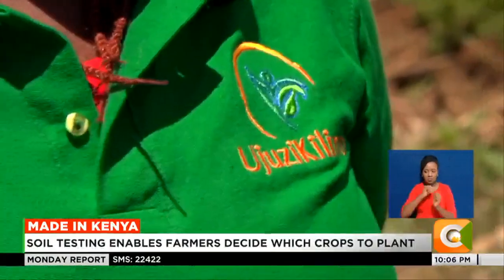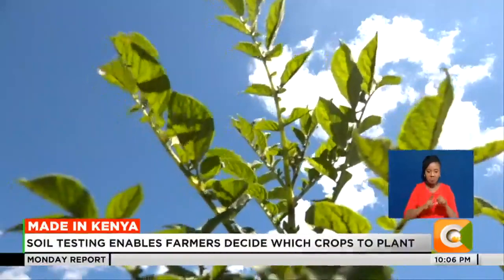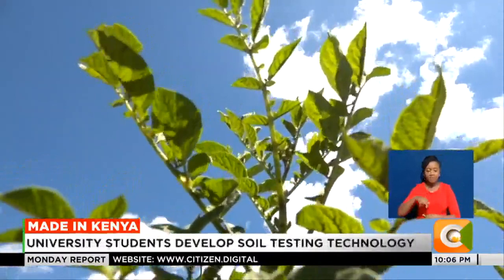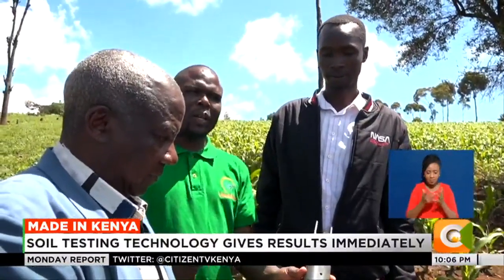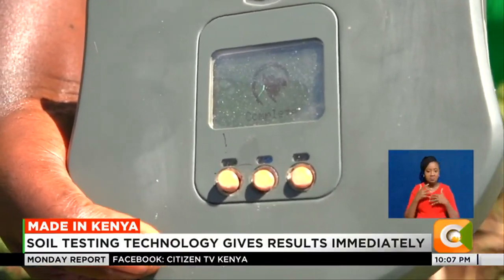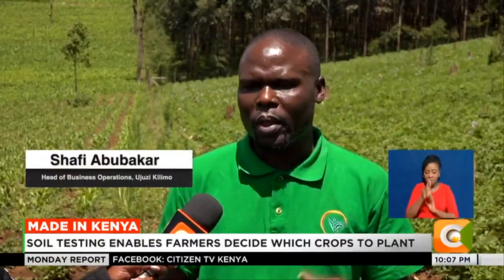The technology has been so widely successful that county governments are now adopting it to help farmers make informed farming decisions. Ujuzi Kilimo sells gadgets to county governments and receives referrals from county agricultural extension officers. Abubaka says the biggest challenge was raising enough capital to actualize the project, but things have streamlined with increased uptake. Ten years from now, he envisions Ujuzi Kilimo doing soil tests for the entire Africa.